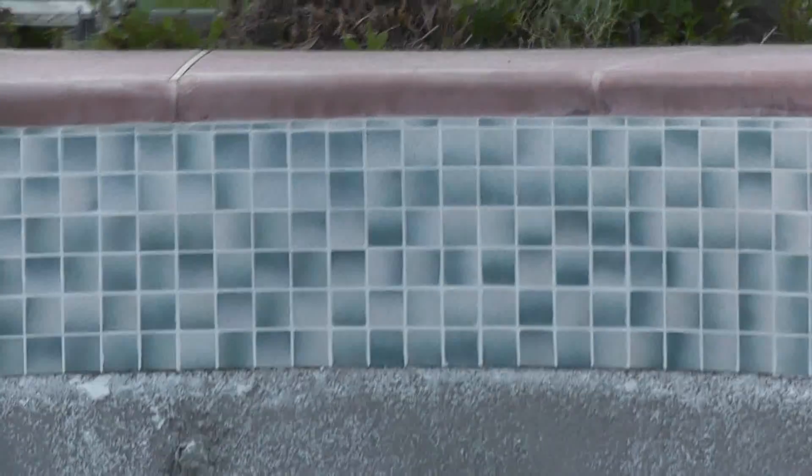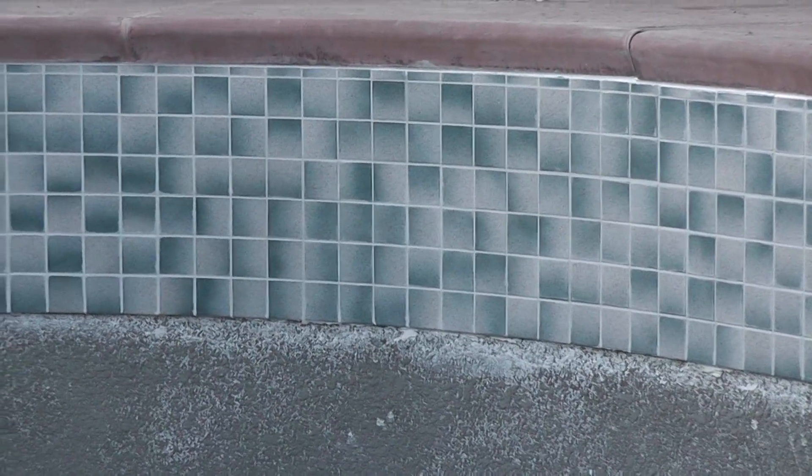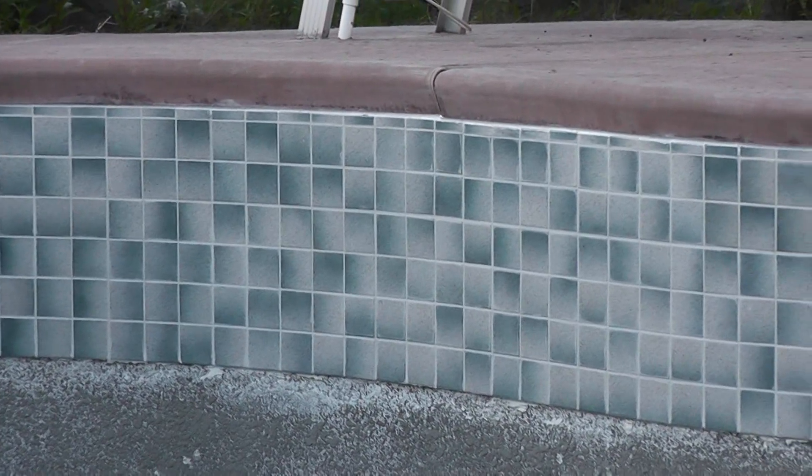This is the new tile that you see. Before, it was like a royal blue and it was all falling off — it was just a bad job.